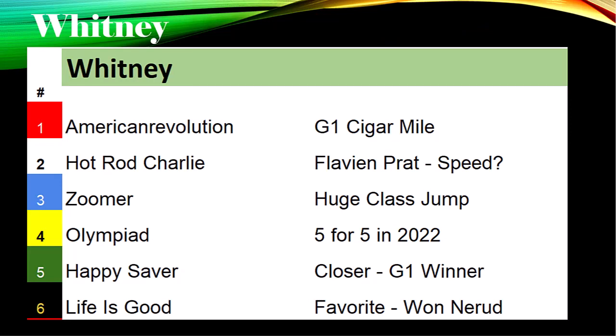Let's take a look at this six-horse field. Interesting to note: Todd Pletcher has three of the six horses in this race. American Revolution is a Grade One winner — he won the Cigar Mile last year in 2021. He drew the rail and has been running at Churchill Downs this year. American Revolution has shown some speed but also the ability to come a little bit off the pace.